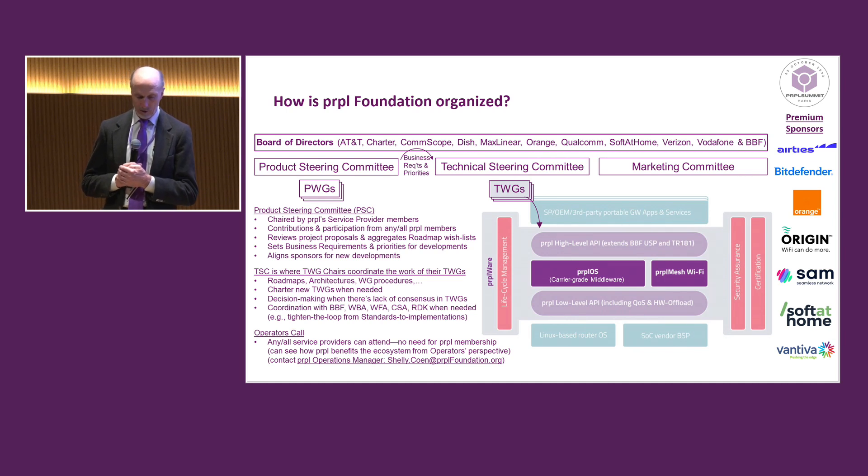The technical working groups — we have seven of them, identified here, and we'll hear much more about them as the day progresses. But real quickly, there's a middleware group, a mesh Wi-Fi group, two API groups, a security assurance group, a lifecycle management working group, and also a certification group that plays a large role going forward.